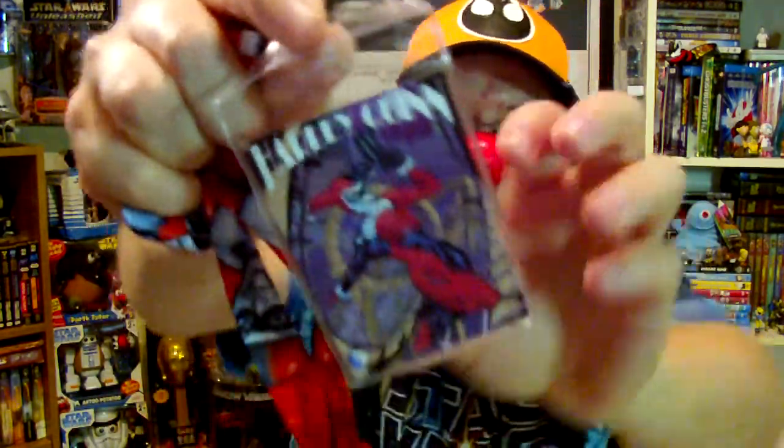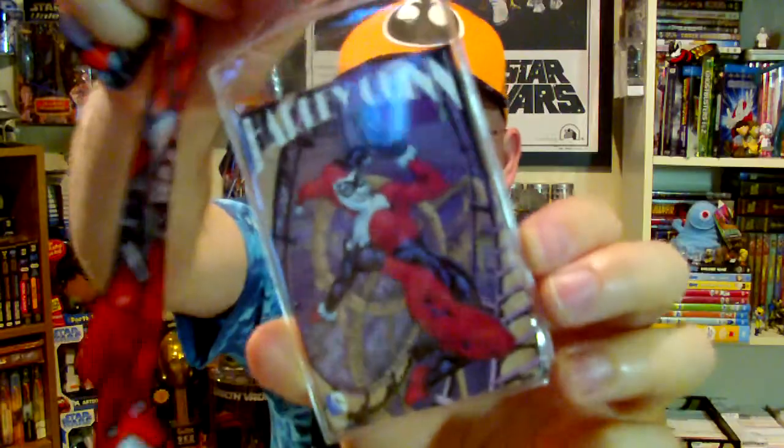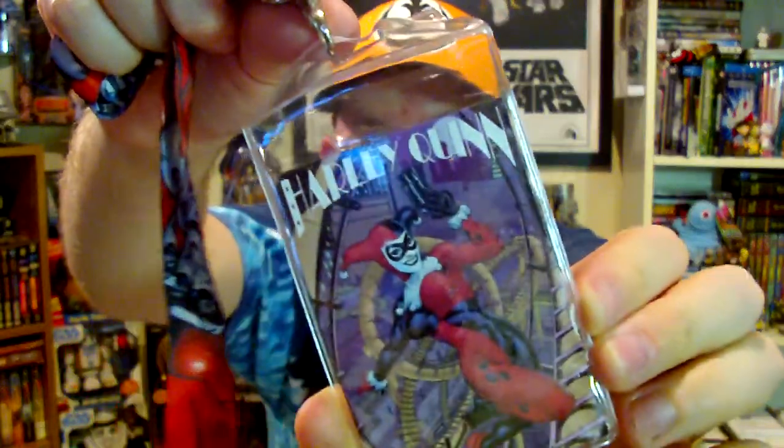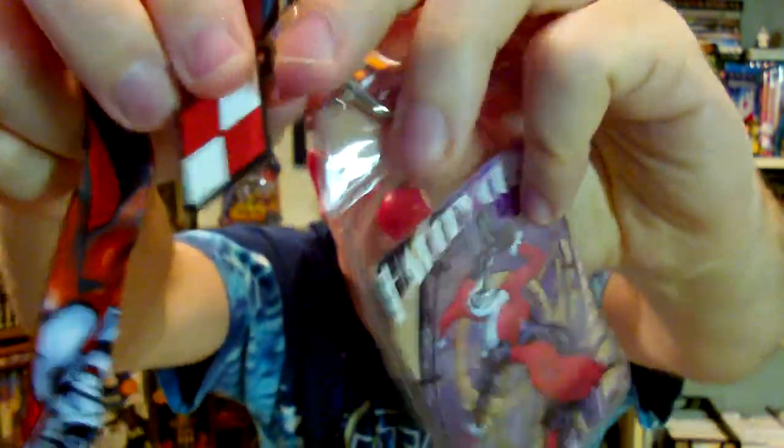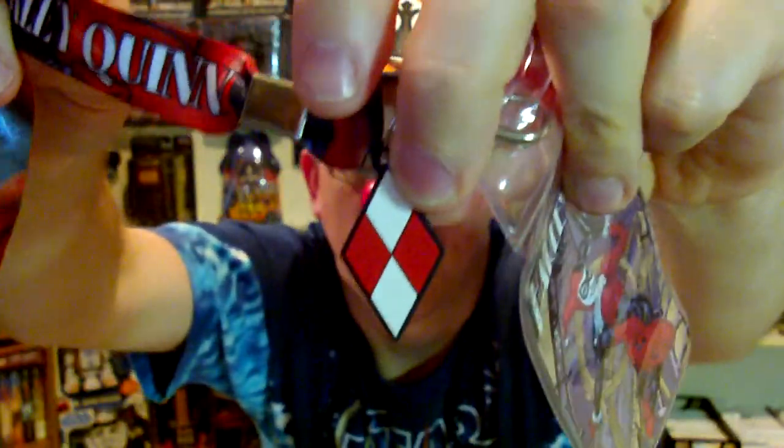I also picked up an awesome Harley Quinn lanyard for just a couple bucks - it was on clearance. It's got the little Harley Quinn checkerboard logo and Harley Quinn all over it. A nice little addition to the collection.